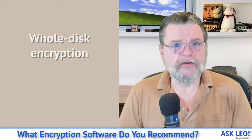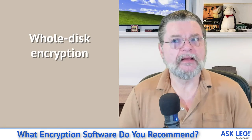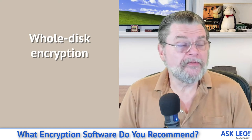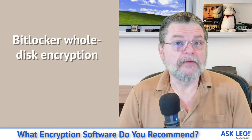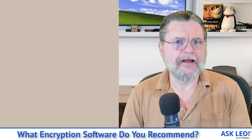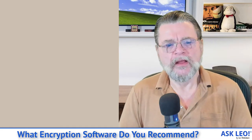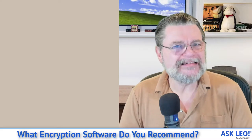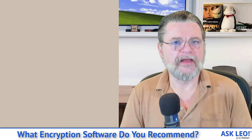First one is whole disk encryption. Personally, because I am primarily a Windows person these days, on my laptop especially, I use BitLocker. I use BitLocker to do whole disk encryption on that drive so that while I'm traveling, if the laptop gets stolen, hackers can't get in — whoever has the laptop can't get in. There are other solutions, but that's the one I tend to recommend these days.